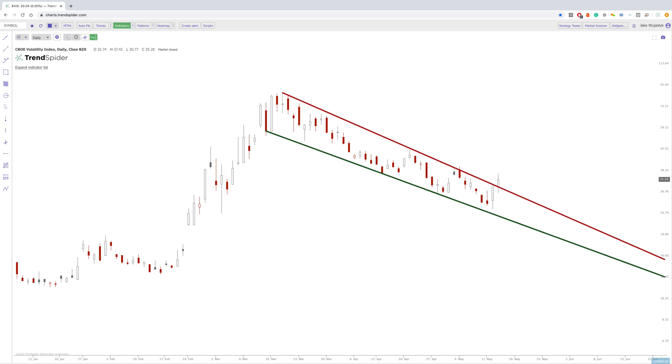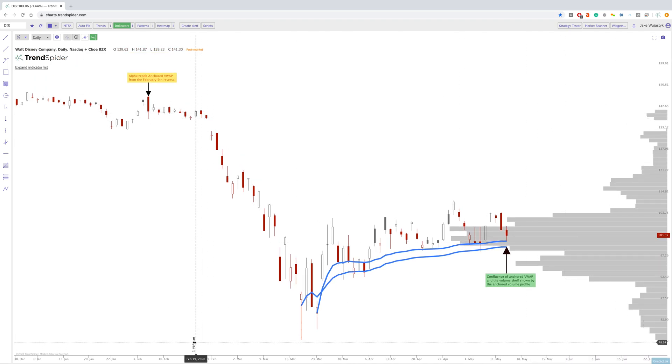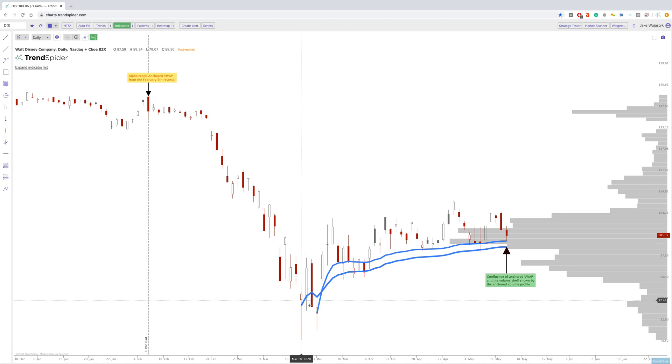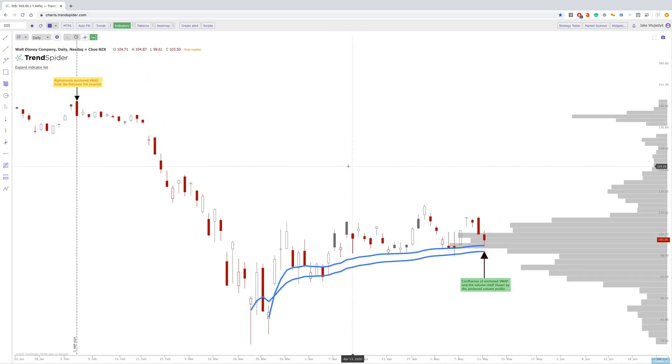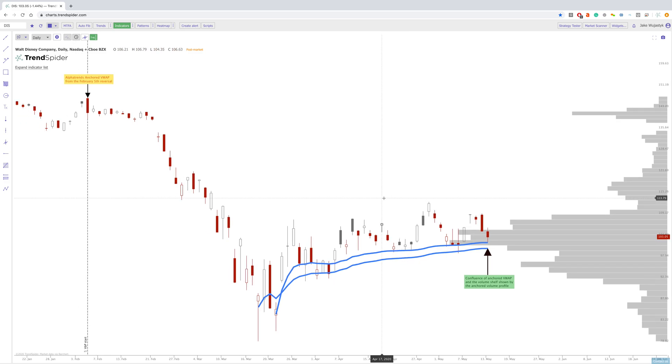Going into a couple of case studies — you do have Disney here bouncing off these areas. On Disney, I anchored the volume weighted average price from these two capitulation candles, and notice how well the price has respected these Alpha Trends anchored VWAPs multiple times as the price tried to grind higher. So the fact that this did bounce today is interesting. Doesn't mean that it's not going to continue down into this zone or even below it, but it is a pattern that has repeated in the past — and sometimes that becomes self-fulfilling. If enough people are looking at something and it breaks down, just the fact that it broke down brings in sellers, or it breaks out because so many people are watching that breakout. So that is Disney.